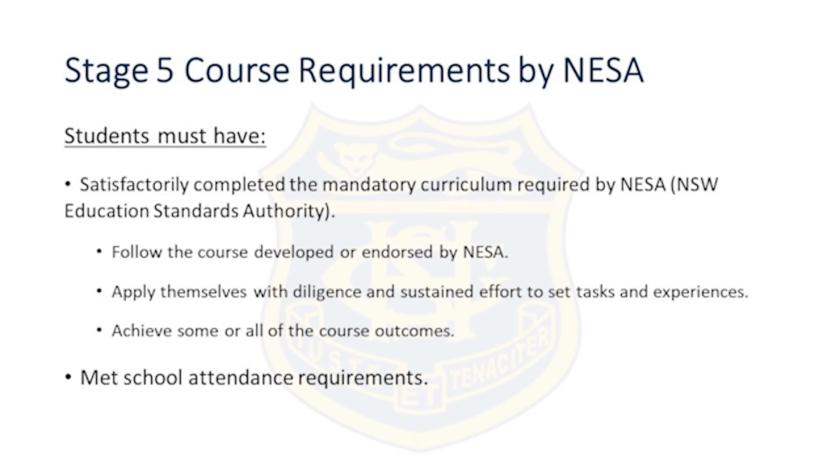The stage 5 course requirements require students to follow the course developed or endorsed by NESA, apply themselves with diligence and sustained effort to set tasks and experiences, and to achieve some or all of the course requirements.